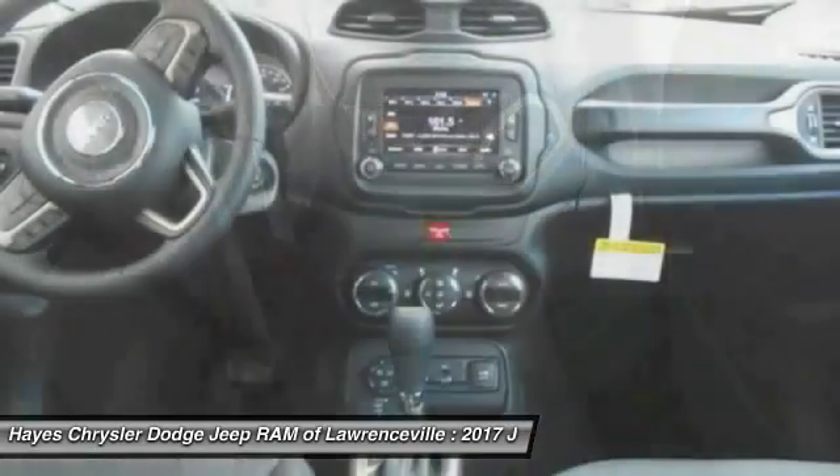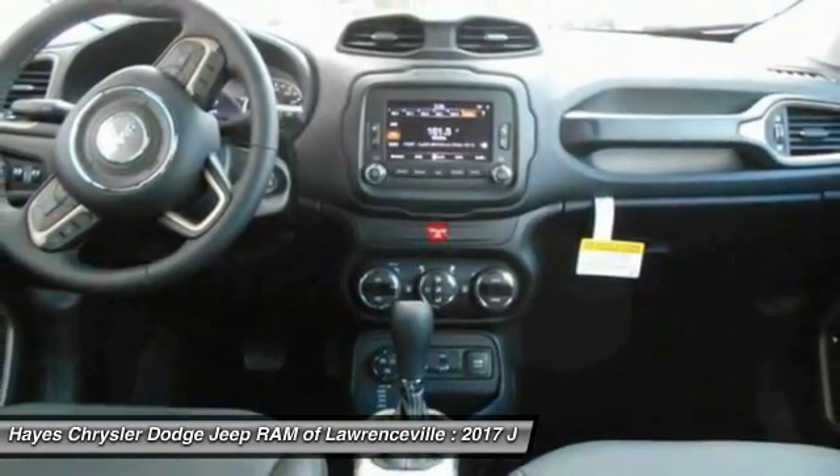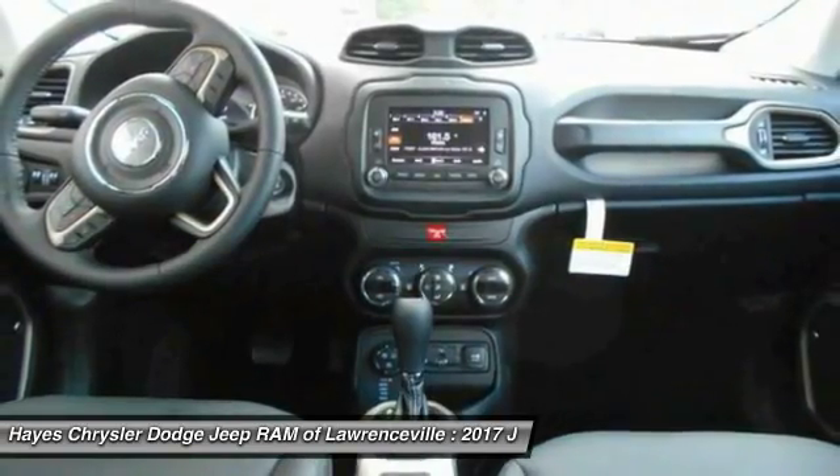Floormats, AM FM stereo radio. A vehicle like this doesn't come along every day. Come in and get it before someone else does.